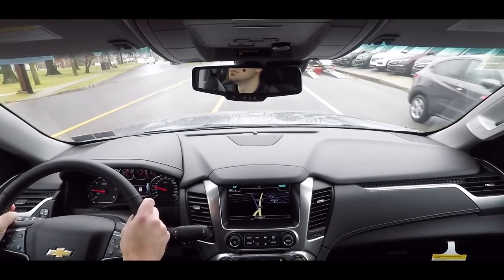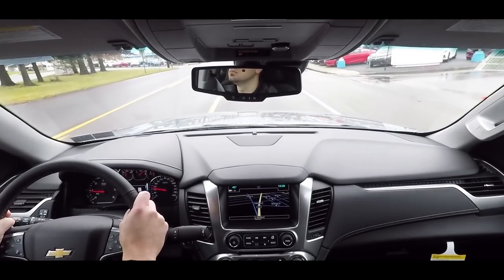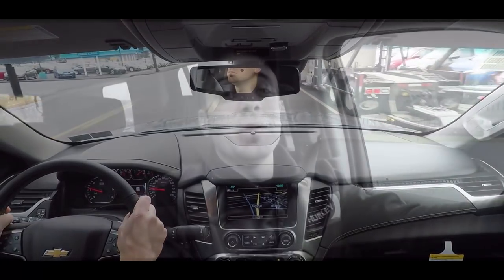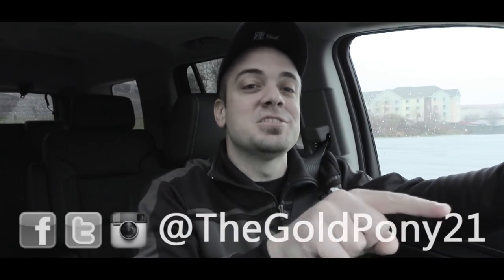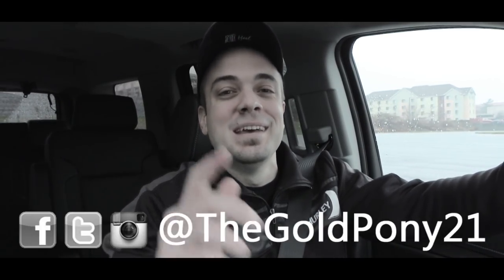The Premier trim adds front and rear park assist, lane change alert with side blind zone alert, and rear cross-traffic alert. That's about it for this one — thanks so much for watching! Be sure to like the video and subscribe, feel free to follow me on social media, and I'll see you in the next video. Stay gold!